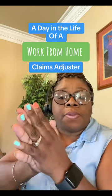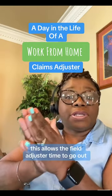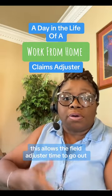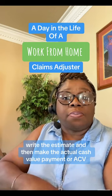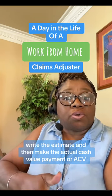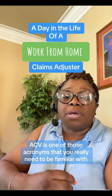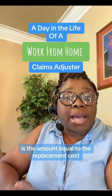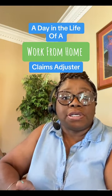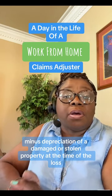Normally I set my calendar 10 days out after my initial call with the insured. This allows the field adjuster time to go out, schedule the inspection, write the estimate, and then make the actual cash value payment — or ACV. ACV is the amount equal to the replacement cost minus depreciation of a damaged or stolen property at the time of the loss.